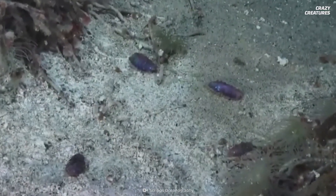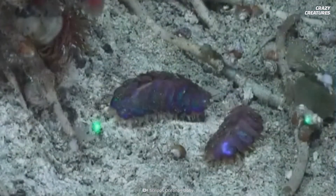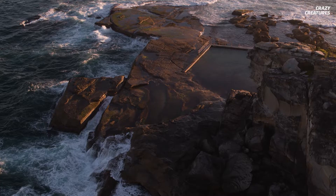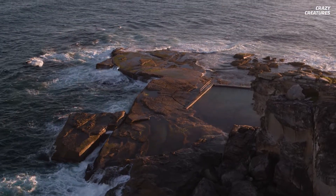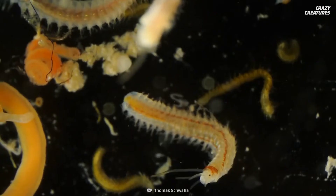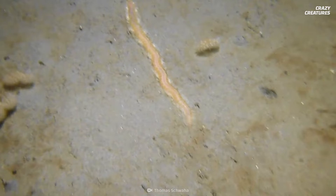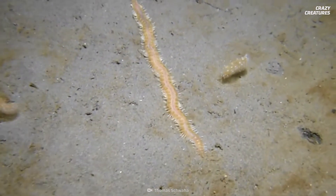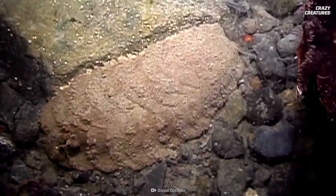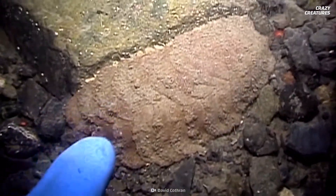About 8,000 known species of scale worms or polychaetes live in an incredible variety of ocean habitats, from shallow tide pools to volcanic hydrothermal vent chimneys. They can be as small as your thumbnail or as long as 2 meters, and scale worms come in every color you can think of. But the Antarctic scale worm is among the newer varieties discovered.